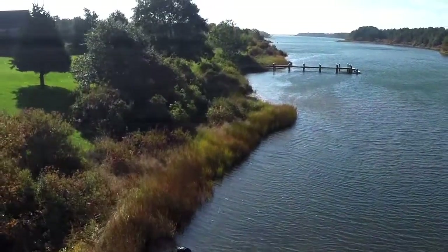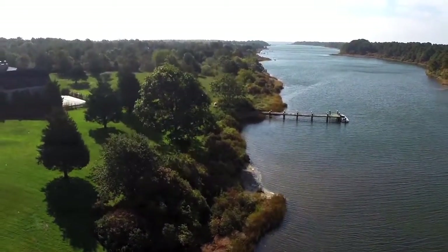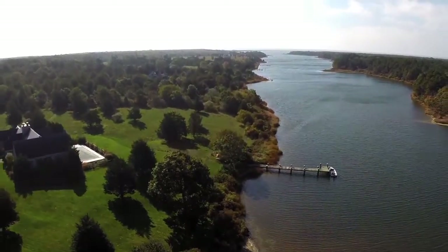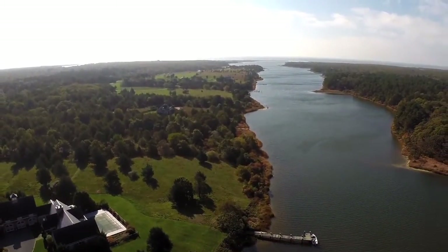There's one other significant outdoor feature: the property includes deeded access to Oyster Pond and the Association Barrier Beach on the South Shore. If you'd like to arrange your own private tour of the Oyster Pond Contemporary Retreat, please contact us.